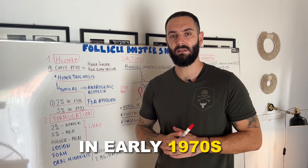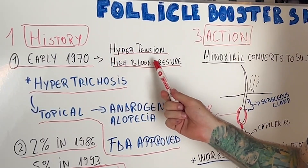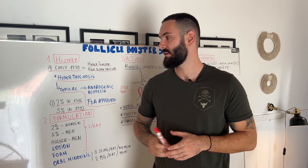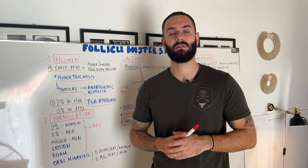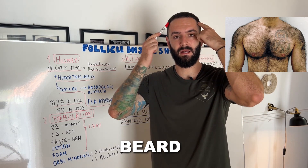In the early 1970s, Minoxidil was administered orally to treat hypertension and high blood pressure. As a side effect, doctors noticed hypertrichosis — customers started to develop hair over their shoulders, back, beard and scalp.